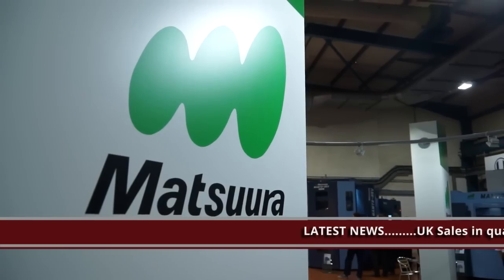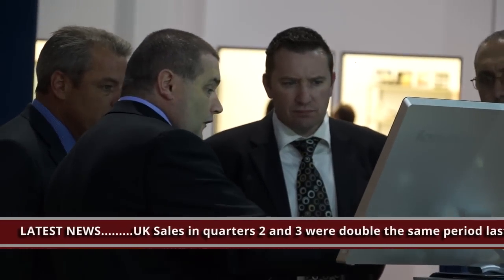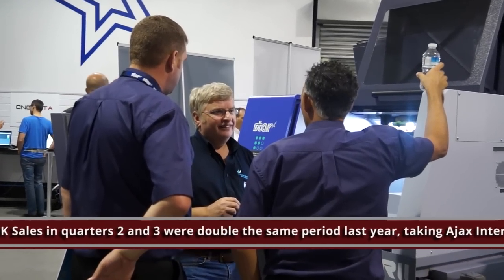Events-wise, we've had a season of open houses. October is a big event month — we had the Matsura and Tornos events, Star GB had an event, and we were at all of them and filmed all of them, so those videos can be seen on the site. Coming up you've got the XYZ WNT open house, the Mazak open house, and the Herco open house in December. It is a busy time in terms of events.